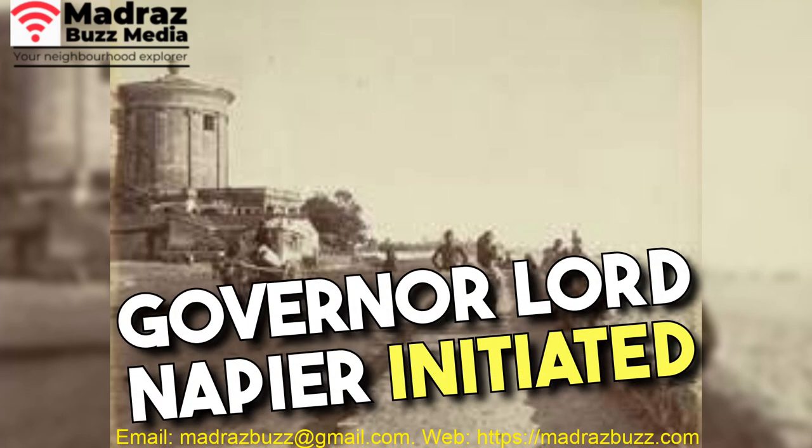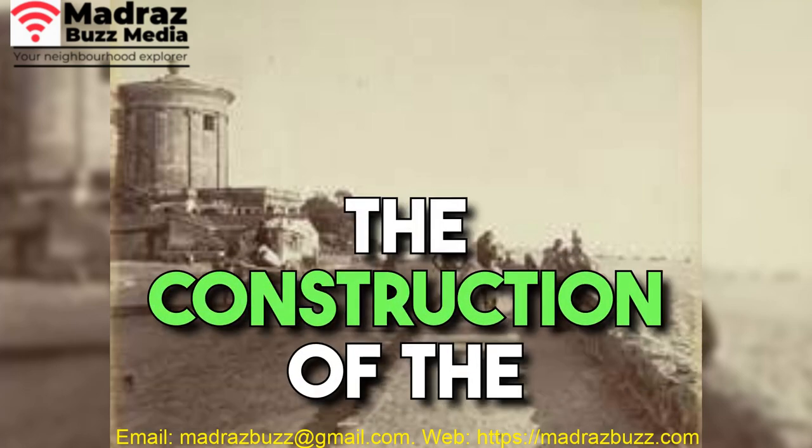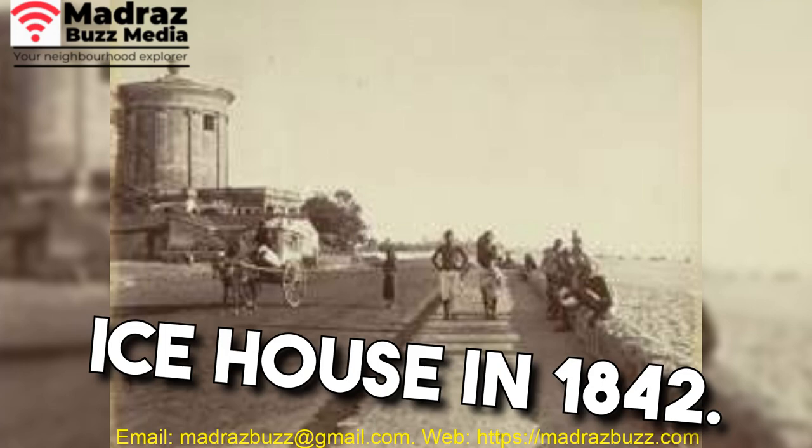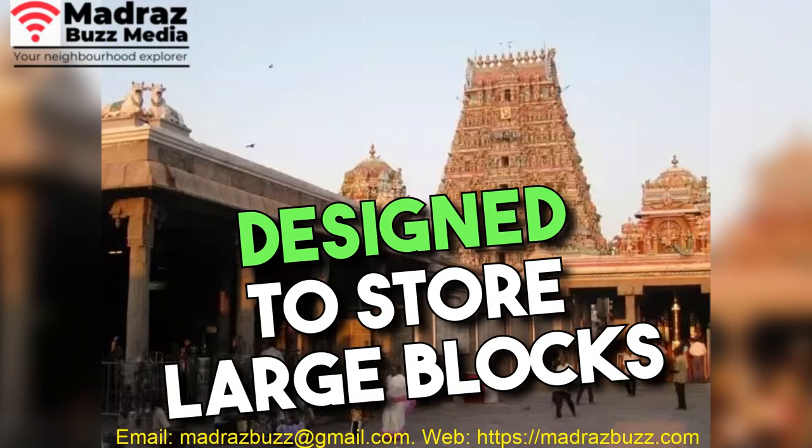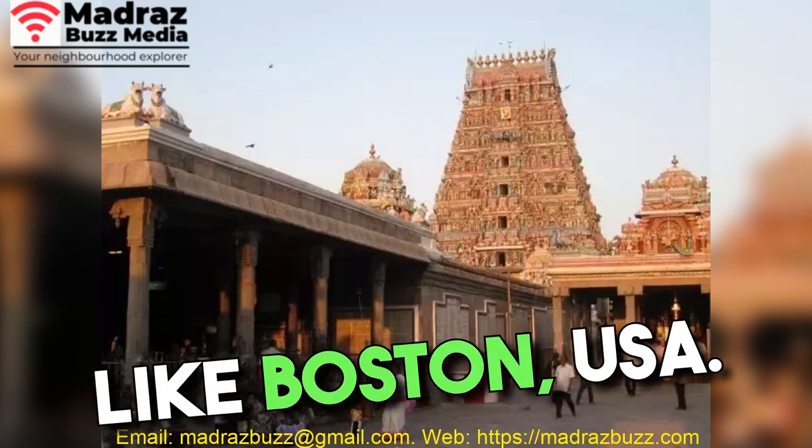To address this need, Governor Lord Napier initiated the construction of the Ice House in 1842. This storage facility was designed to store large blocks of ice brought in from places like Boston, USA.